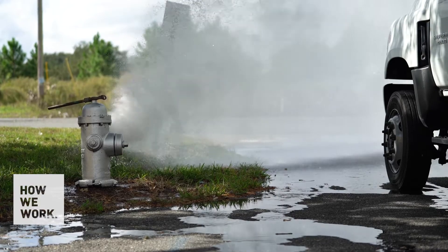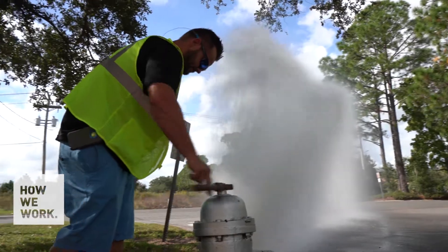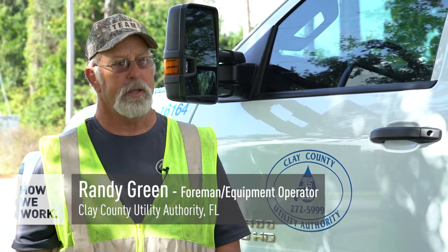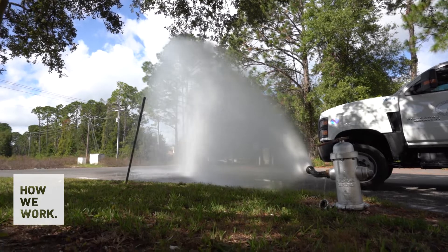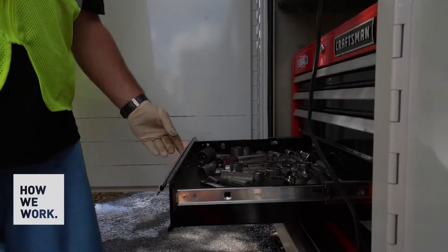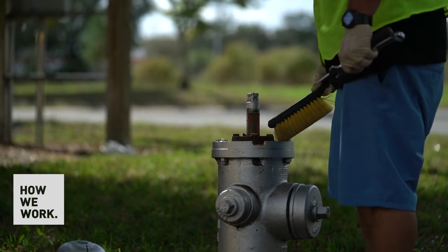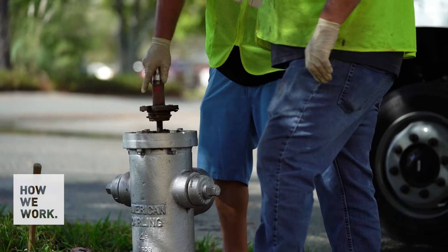If we have any repairs that need to be done on a fire hydrant, we note it in Cartograph and detail the work out to other employees to get the hydrant up and running at full capacity. It pinpoints exactly where it is, and if there's a structure or debris in the way, you know the hydrant's there. Once you flush the fire hydrant, it checks it off automatically and lets the system know it's been flushed and taken care of.